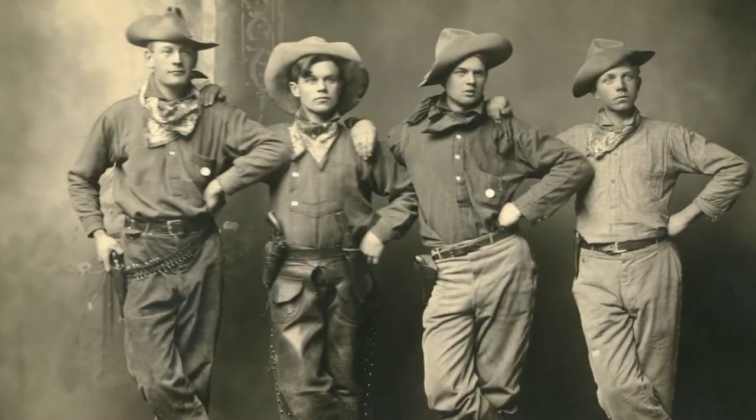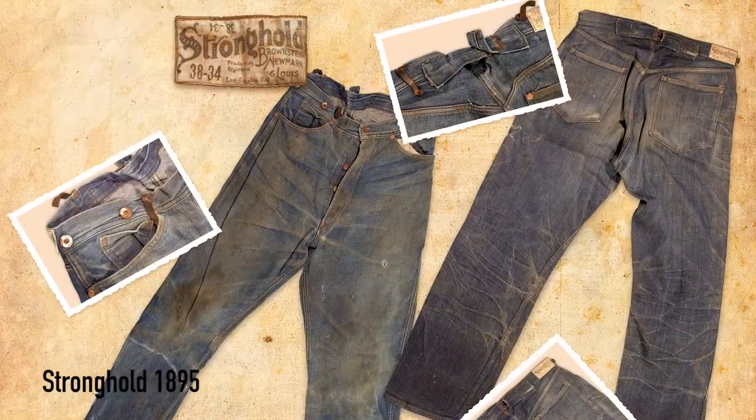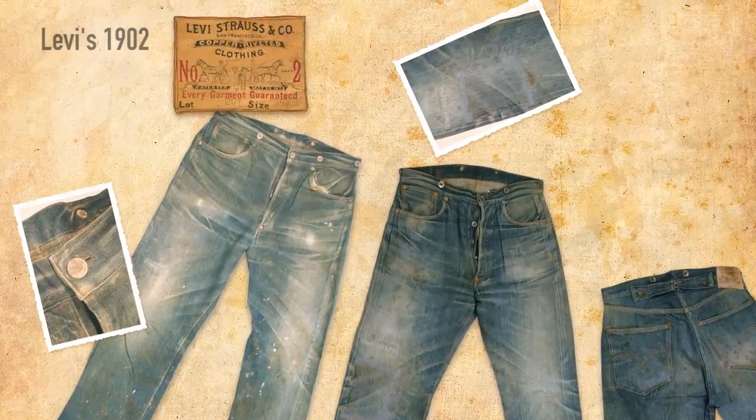Originally created for mine workers, cowboys, and sailors, blue jeans became a symbol of youth and rebellion, until finally turning into the most democratic garment in history.